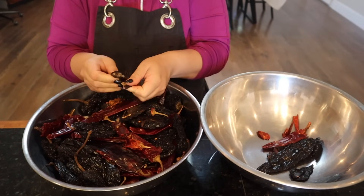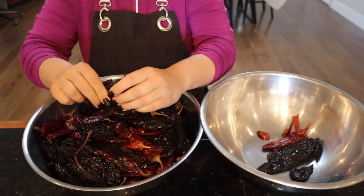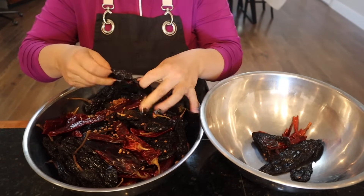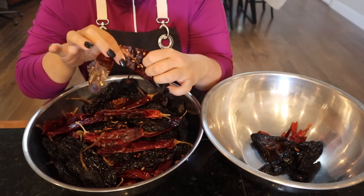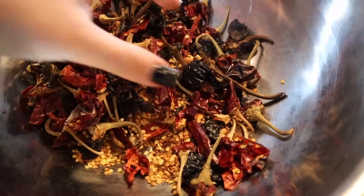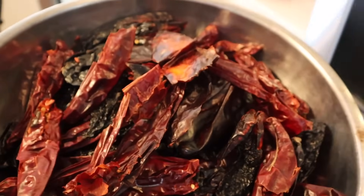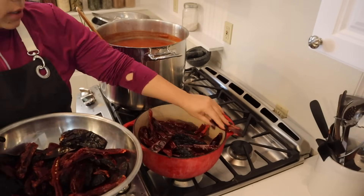Making enchilada sauce is not hard, but there is a little bit of a process to it — that's why if I'm going to go through the effort, I like to make a lot so I don't have to do it as often. I love doing stuff like this. See how the seeds just fall out? They smell so good. You don't have to be perfect — there's still a couple seeds in there, we're not going to worry about that. This is what we have from the seeds and stems versus what we harvested from all the peppers.